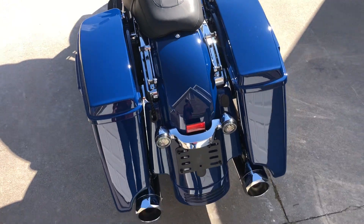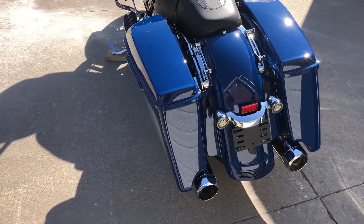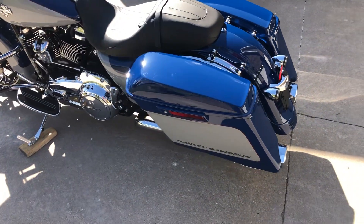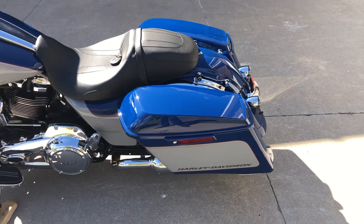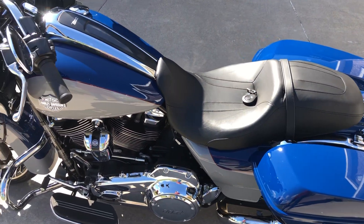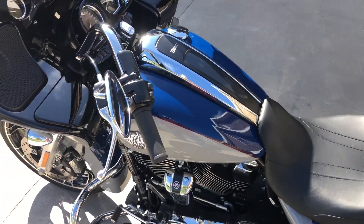This Road Glide Special has only 1,590 original miles on the odometer, so this bike isn't even remotely broken in. It's ready for a rider.